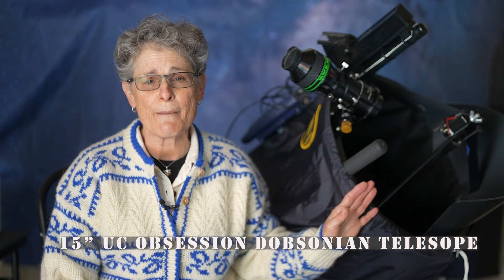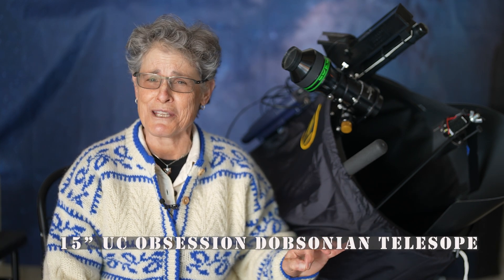Hello and welcome to the program Sula's Big Adventures with me, Sula. In this episode I'm going to review my new telescope, a 15-inch ultra compact Obsession Dobsonian telescope.